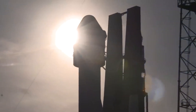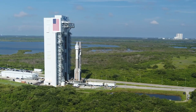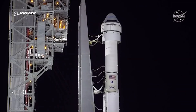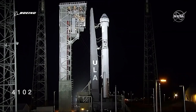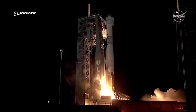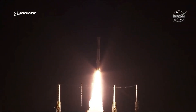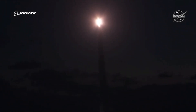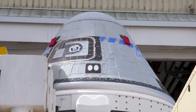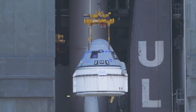Starliner rolled to the VIF on Wednesday from Boeing's Commercial Crew and Cargo Processing Facility at NASA's Kennedy Space Center, which is next door to Cape Canaveral's Space Force Station. The capsule made the trip atop ULA's motorized payload transporter, traveling at a top speed of 5 miles per hour, a ULA representative said. Approaching the VIF, the transporter maneuvered up to the 30-story building's doorway and parked. A four-point lifting sling, called the handling fixture hoist tool, was connected to the Starliner for the overhead crane to carefully raise the spacecraft onto the Atlas V waiting inside the VIF aboard its mobile launch platform.